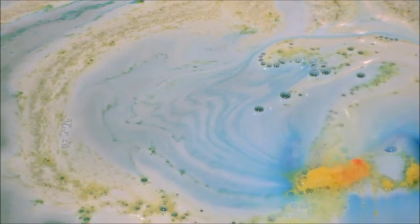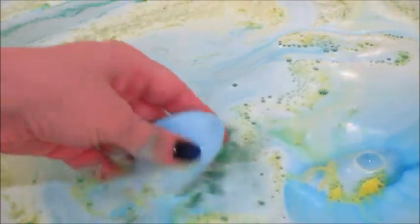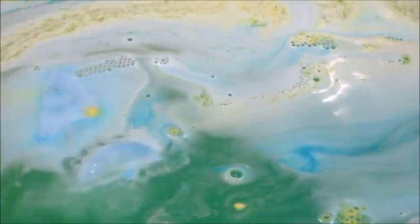Once the middle part kind of broke off I was left with blue chunks. It seemed like the yellow dissolved the quickest, but the little blue chunks kind of looked like orange slices and those hung around for quite some time. I ended up crumbling those at the end.